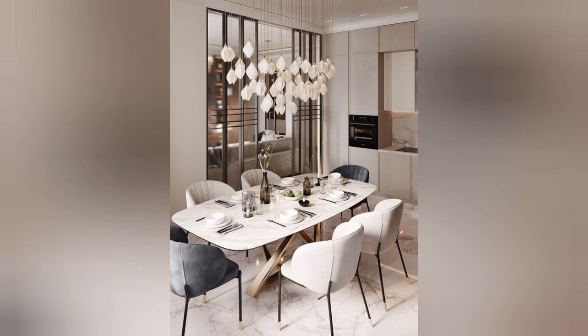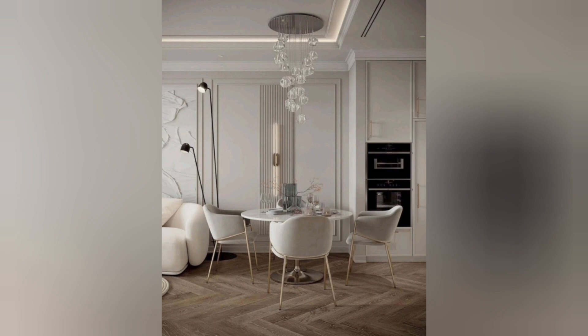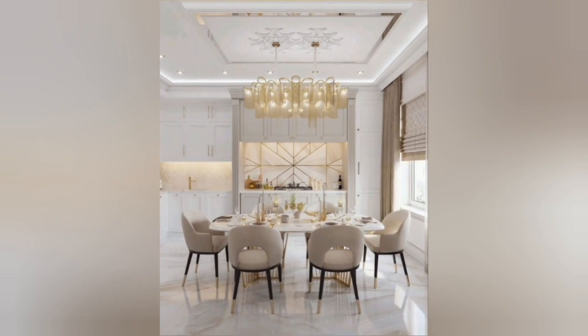These appliances are not only stylish but also durable and easy to clean. A modern kitchen often includes a functional and stylish island. Islands provide extra workspace, storage, and a place for casual dining and socializing.